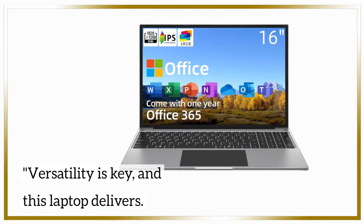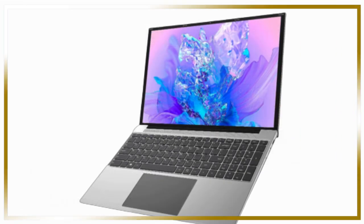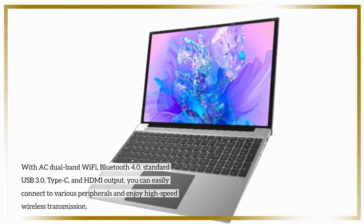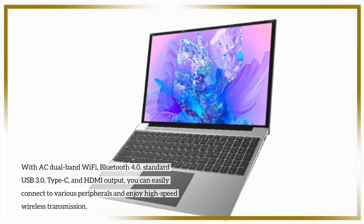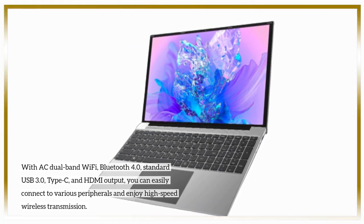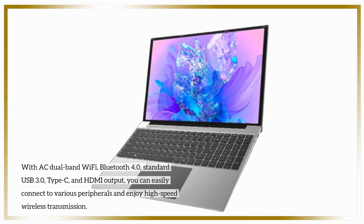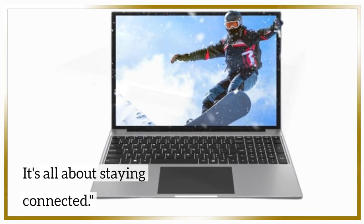Versatility is key, and this laptop delivers. With AC dual-band Wi-Fi, Bluetooth 4.0, standard USB 3.0, Type-C, and HDMI output, you can easily connect to various peripherals and enjoy high-speed wireless transmission. It's all about staying connected.